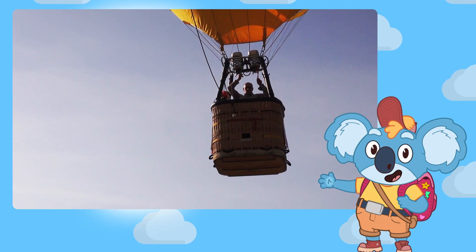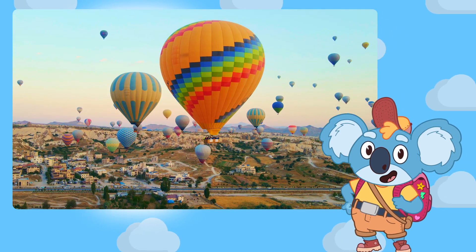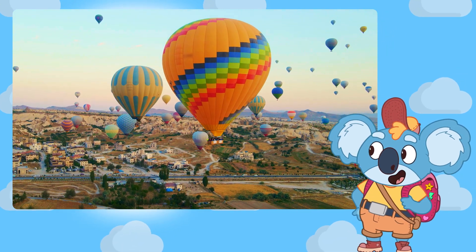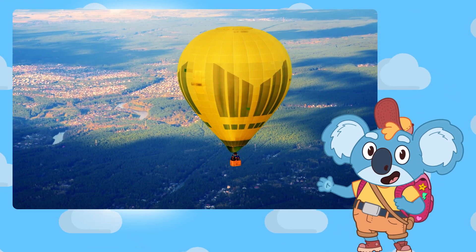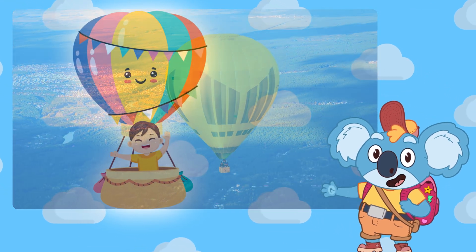It goes slow and high, and you can see houses, trees, and mountains from way up there. It's like flying, but in a big, quiet, floating balloon.